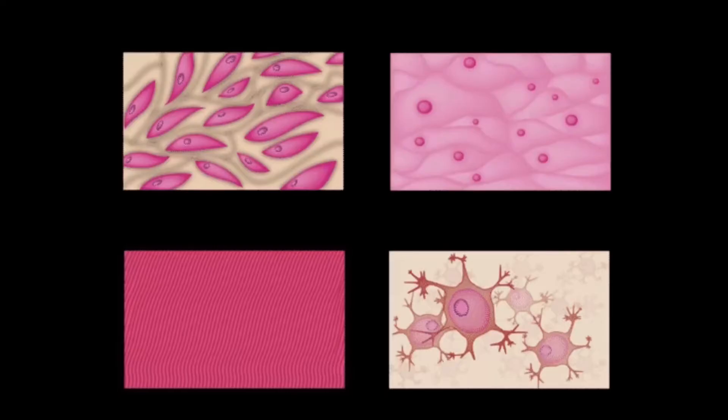You've learned about four different types of body tissues. What are the names of all four types? One is epithelial, the tissue that forms your skin. The other three are connective, muscle, and nervous tissue.